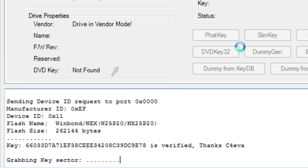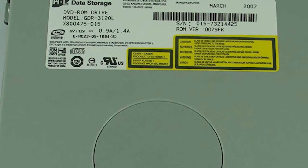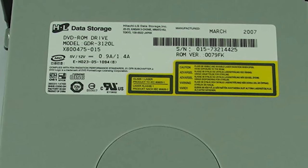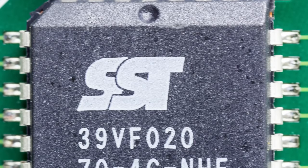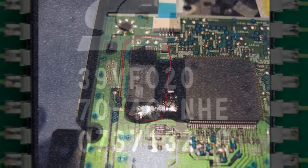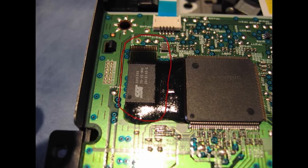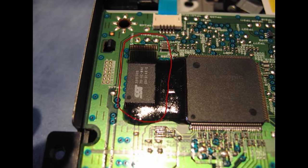But unfortunately for Microsoft, getting access to the drive's flash would be one of the very earliest methods to defeat security. DVD drive mods became quite popular because they were easy to perform. The DVD drive flash would be on a separate chip on the board. Although Microsoft tried different methods to obfuscate it, including setting the chip in resin so it could not easily have its pins exposed, every drive was defeated and custom firmwares were made available.